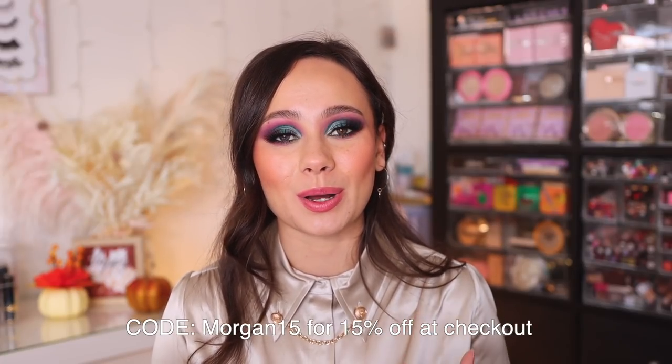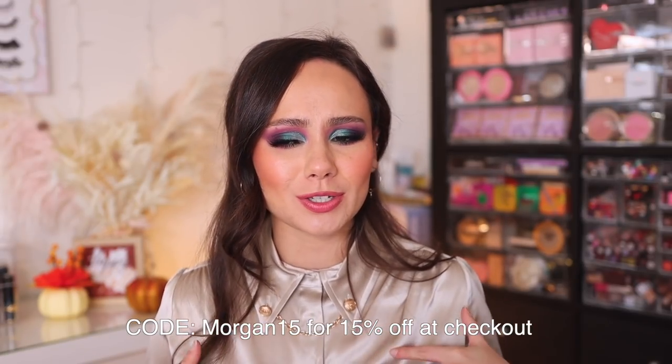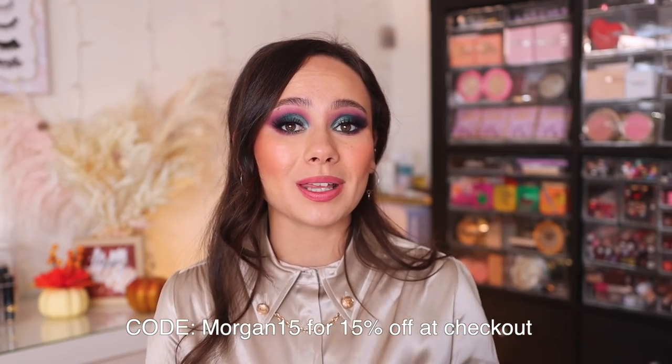Those are my top five gift sets at Sephora that I think any beauty lover would absolutely enjoy. They're kind of like — you can't mess up with these. They make the best gifts, whether for somebody else or for yourself. That's all I have for today's video. I hope you guys enjoyed it. A huge thank you to LilySilk for sponsoring a portion of today's video. If you're interested in shopping anything, especially this super cute shirt I'm wearing, it will be linked down below. I will see you guys in the next one — have a good one!